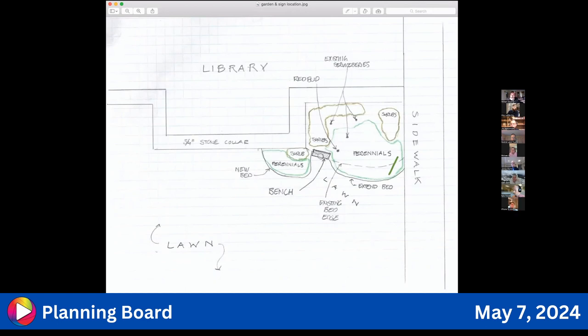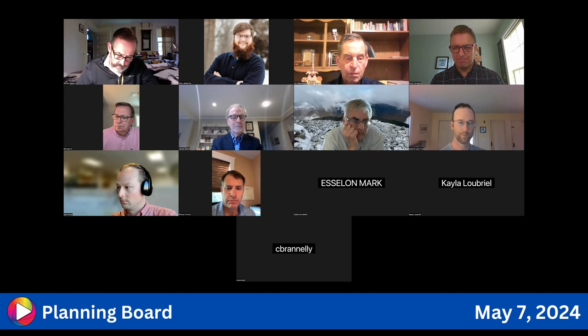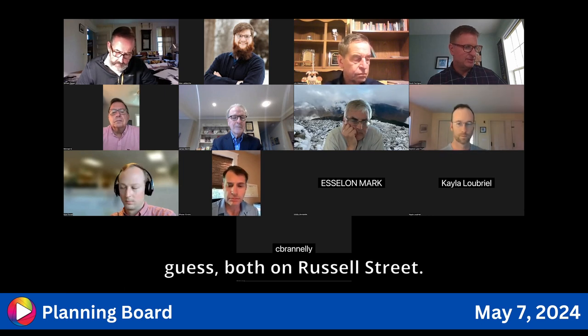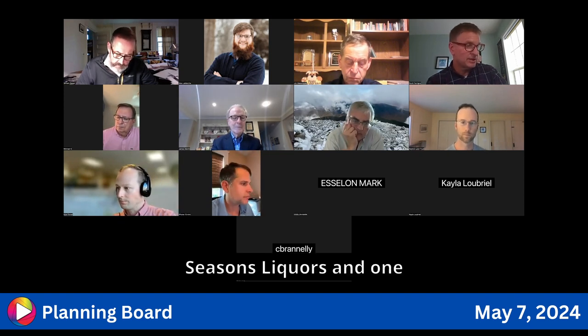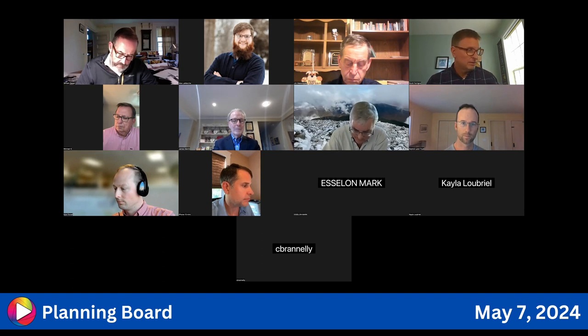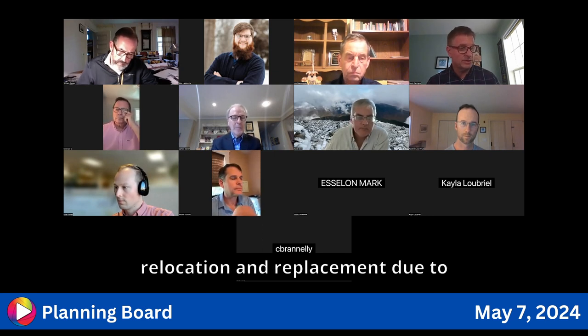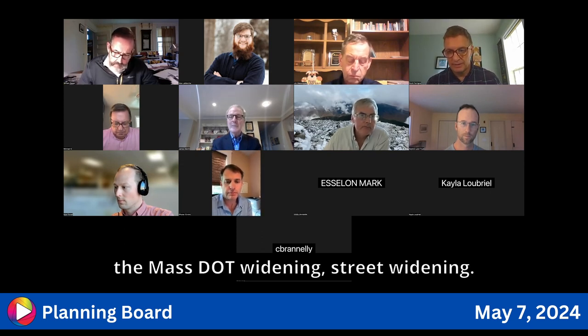Next up is Scott Ferringo from Sign Design. He has two projects on the docket, both on Russell Street: one at 333 Russell Street for Four Seasons Liquors and one at 285 Russell Street for Gardner Supply. Both are sign relocations — one a straight relocation and one a relocation and replacement due to the MassDOT street widening project.